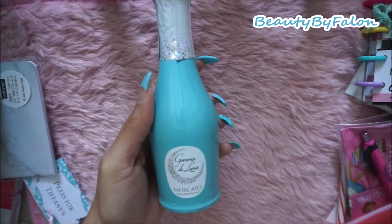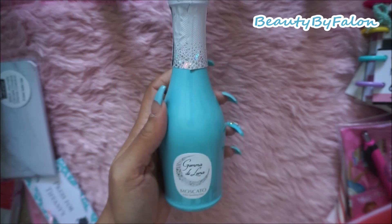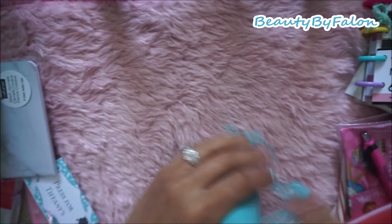She also gave me a bottle of Moscato - very cute bottle. I'm going to drink that on a special occasion.